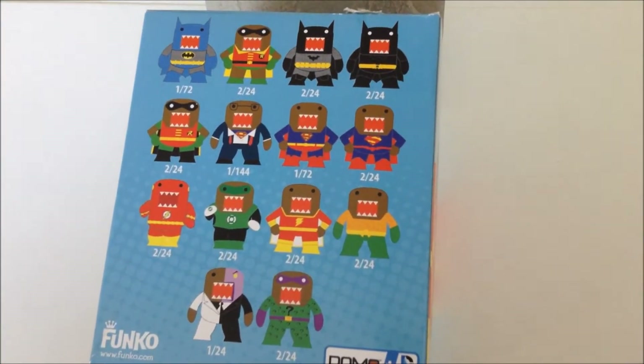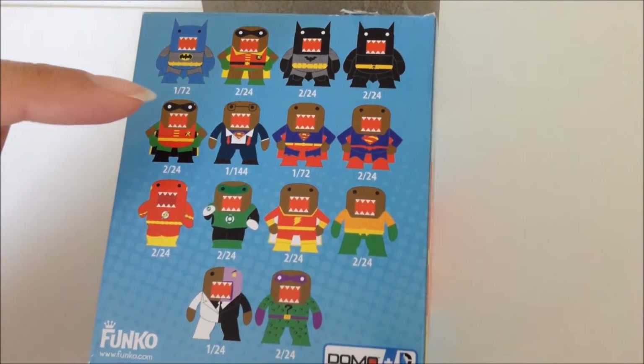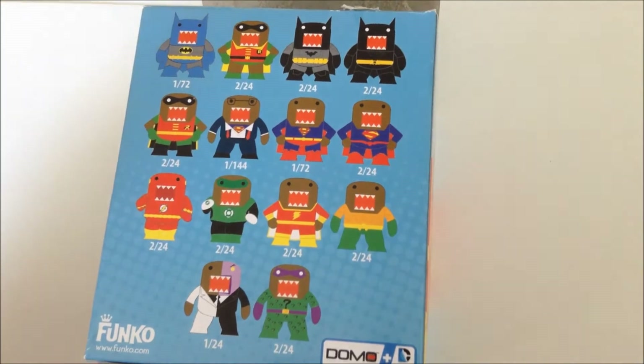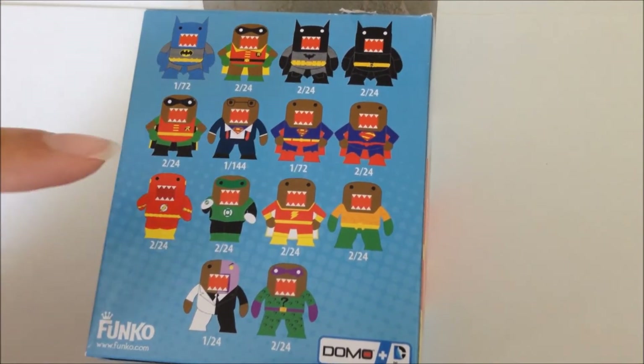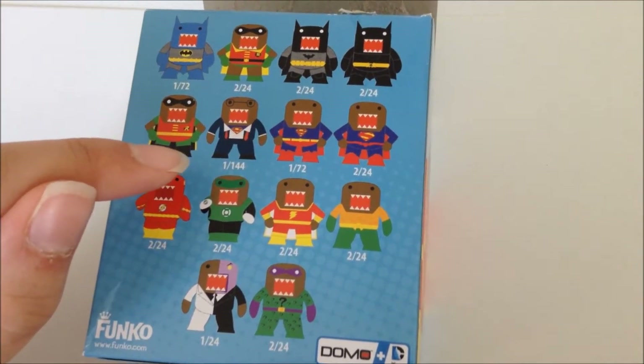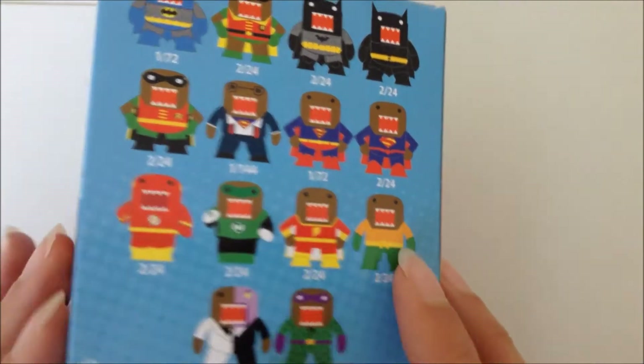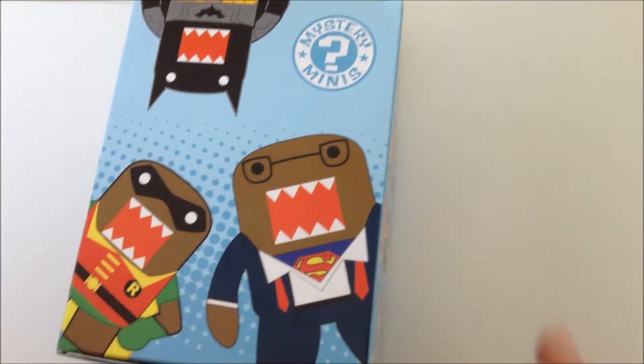Here are all the possible figures: there's Batman, Robin, a little Batman, and then another Batman with a darker suit. There's Robin's Trousers, and the rarest one of the collection — this Clark Kent Domo — is 1 in 144.